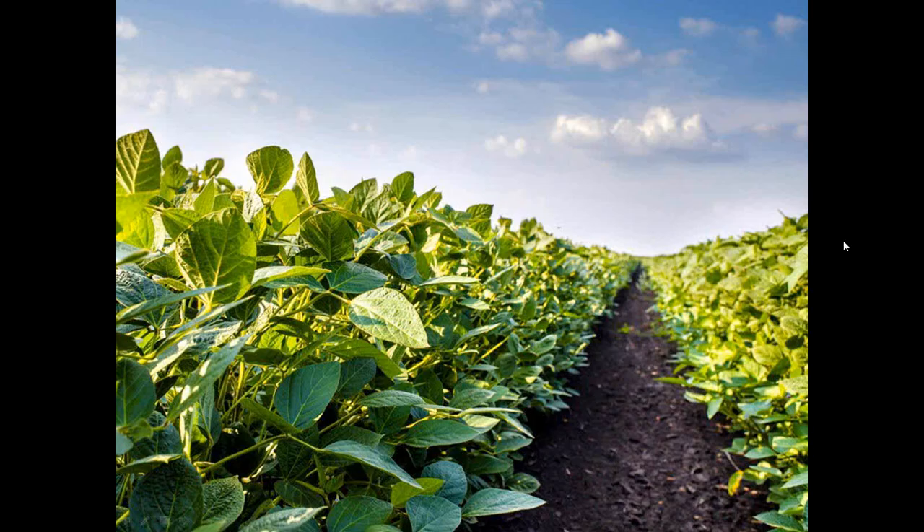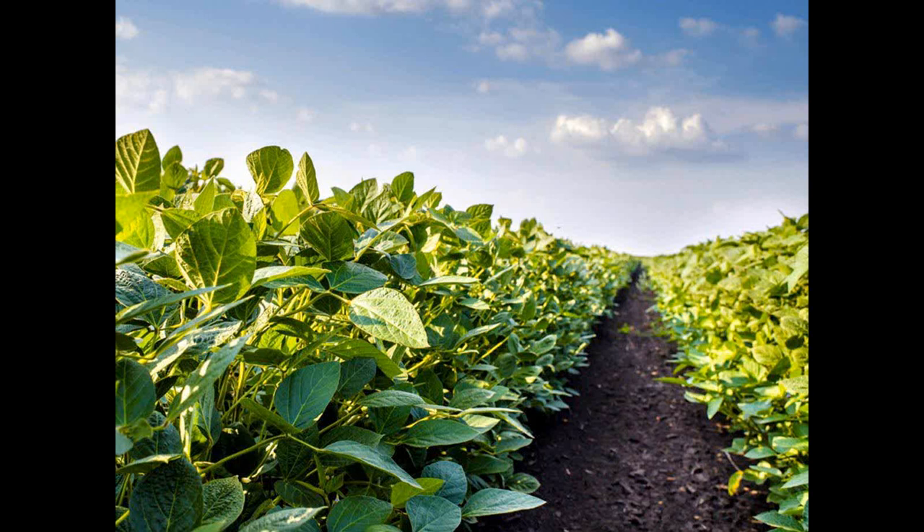I hope that was a good presentation. I hope you got out of it what you thought you might. You'll be able to see my email on the first slide — it's nick.tinsley at bayer.com — and I would be happy to take questions now. And if you have a question you think of later on, feel free to send me an email.